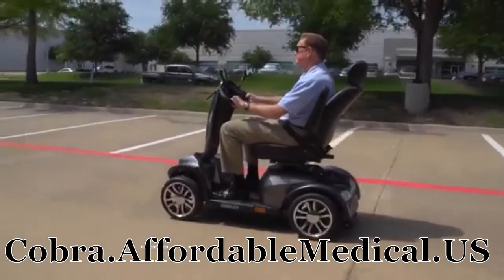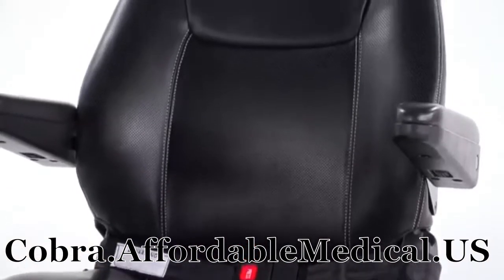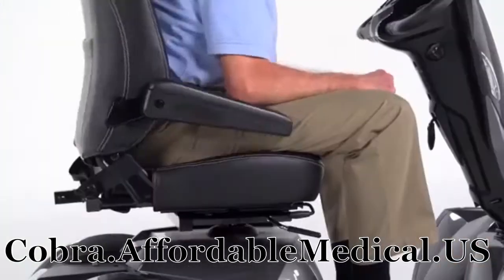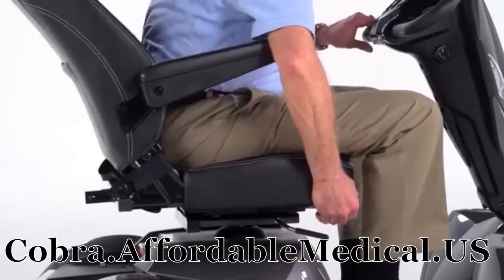Along with great performance, the Cobra offers superior comfort. The sport-style captain's seat is available in either 20- or 22-inch widths, with an adjustable height headrest.